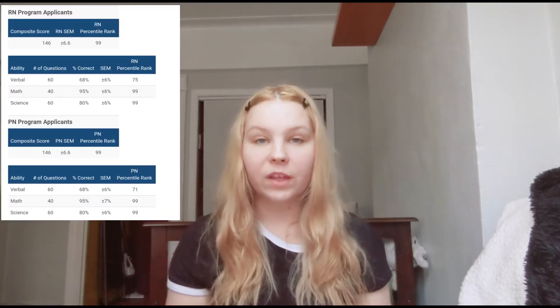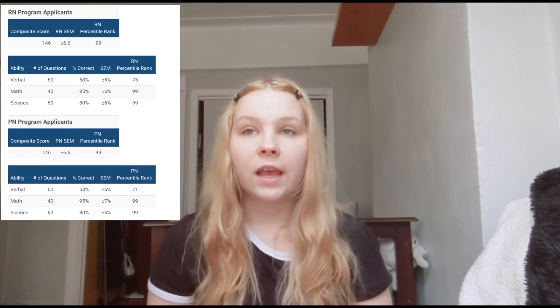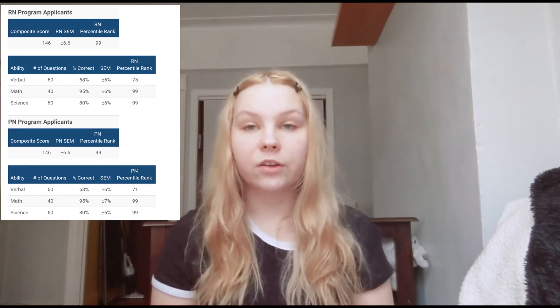Hi everybody, my name is Sylvia and in this video I'll be discussing how to ace your PAX RN and how to score in the 99th percentile like I did. I'm going to put in a photo of the chart — I got a composite score of 146, so I scored in the 99th percentile.